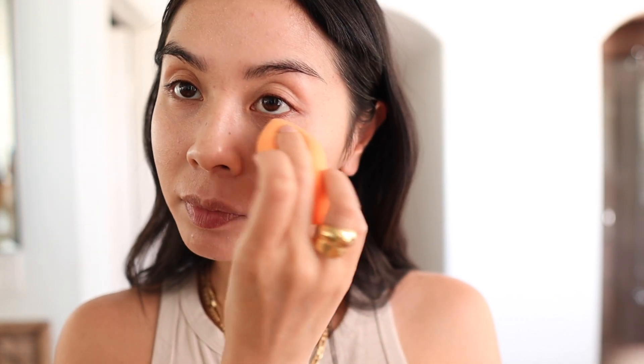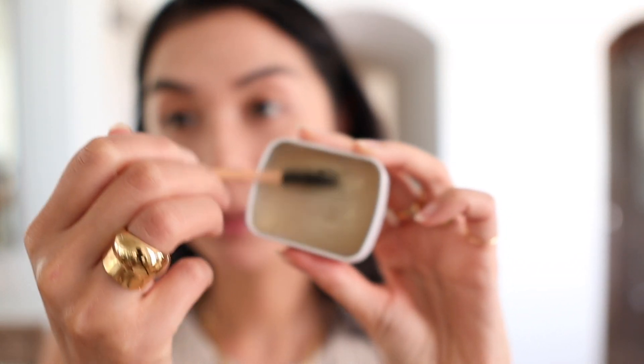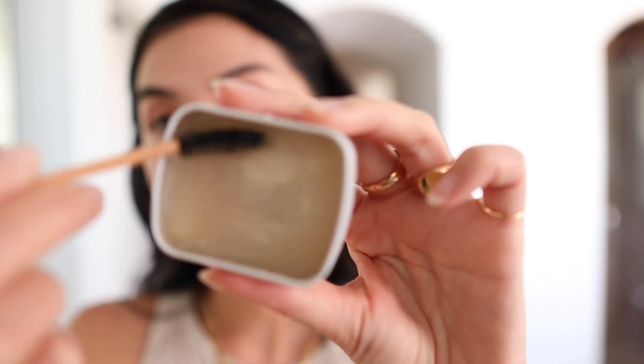Then I use a slightly damp beauty blender to press the foundation into my skin. I like to do this two-step process when applying anything on my skin because it makes the product melt into your skin and look like natural skin. I spend a good amount of time blending, because the more you blend, the more natural the product will look.